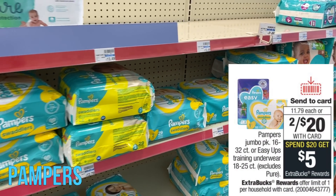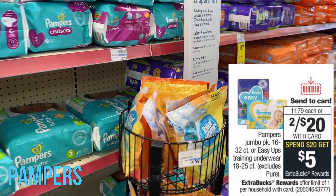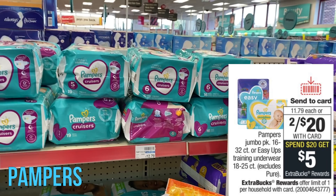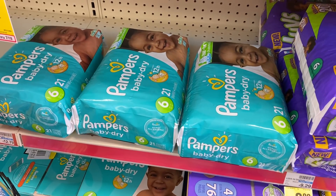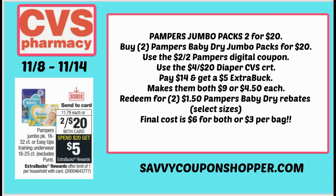Pampers diapers — we have a good deal. They're Spend $20, Earn a $5 Extra Buck. We have a digital coupon and Ibotta rebates to work with, specifically on the baby dry diapers. Be careful — it's on select sizes. Grab two packs for $20, use the $2 off two digital coupon, and pair a $4 off $20 diaper CRT. That takes off $6, bringing your total to $14, and you'll get back a $5 Extra Buck — so both packs are $9 or $4.50 each. Ibotta has $1.50 rebates on Pampers dry diapers on select sizes, which would bring the total down to $6 for both bags or $3 each.